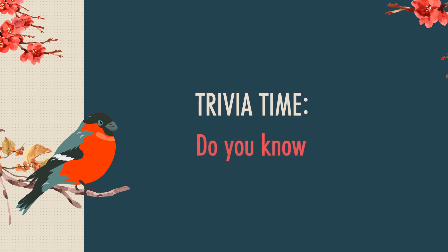Trivia time! Did you know hummingbirds can fly forward, backward, and even upside down? They are the only birds capable of hovering for a period of time during flight.